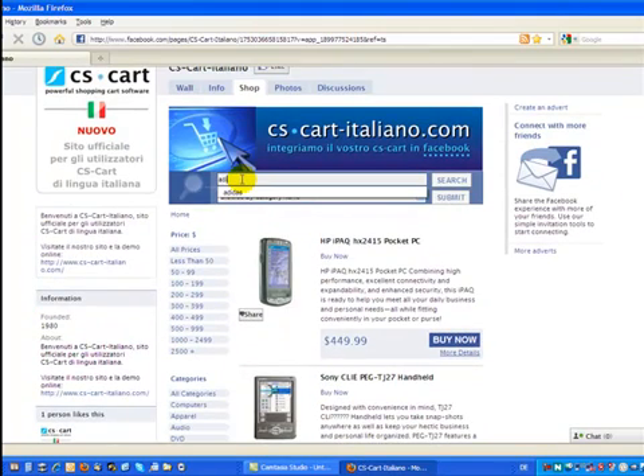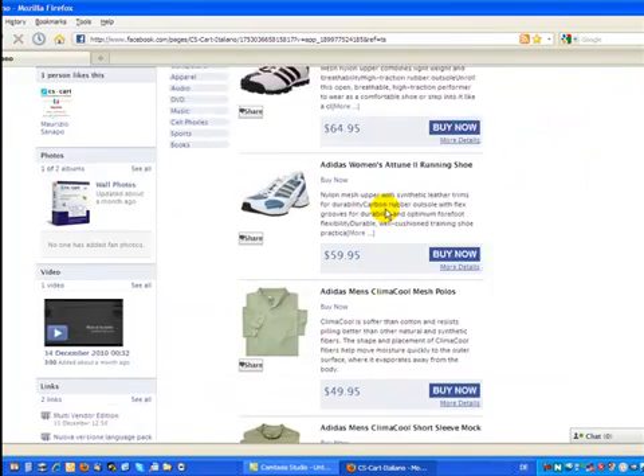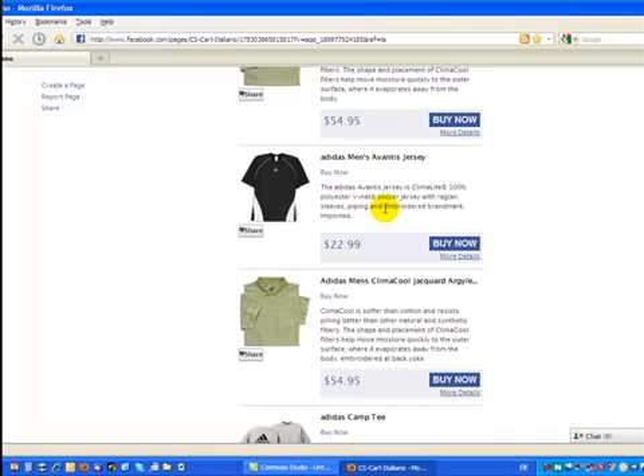You can enter a product by name, then click search. I entered Adidas — here you see your Adidas products listed.